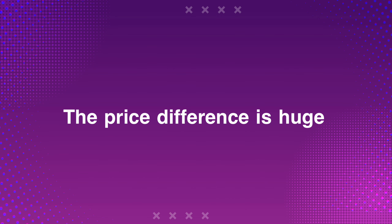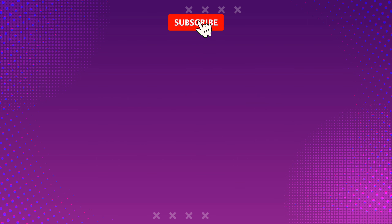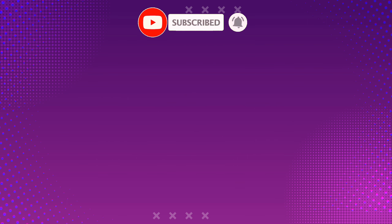The price difference is huge. The Redmi phone is cheaper by $847. Write us a comment — what do you think of the Redmi K60 Ultra phone?